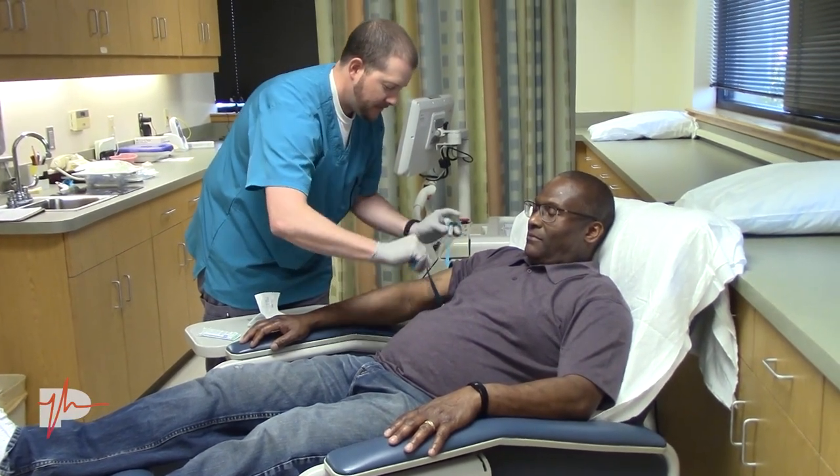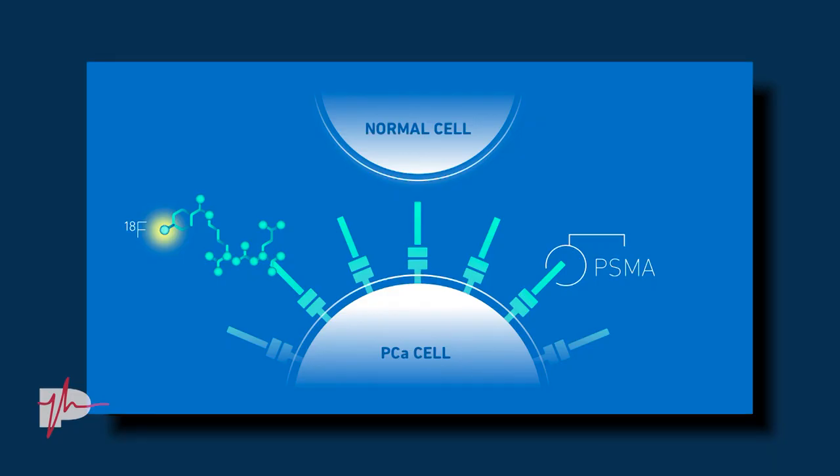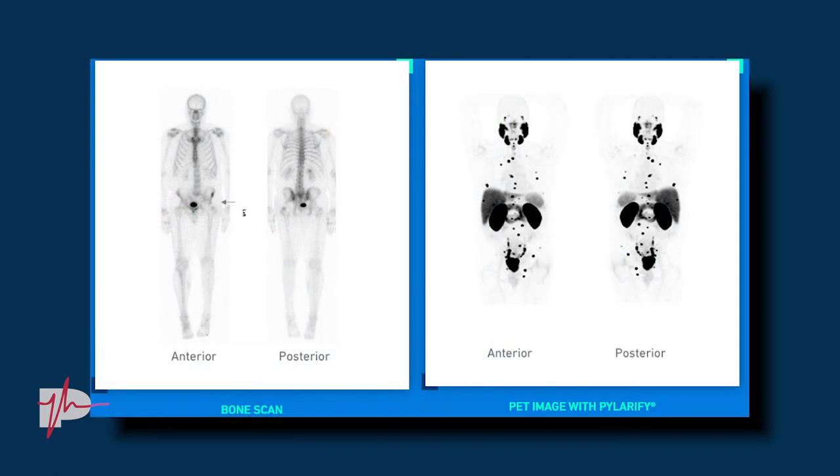Which brings us to the new procedure. We have a new PET scan offering here called Plarify. It's a radioactive PSMA imaging tracer. PSMA stands for prostate-specific membrane antigen, and that is a protein that's overexpressed in prostate cancer cells. When we inject the PSMA tracer, Plarify, it seeks out prostate cancer. Utilizing a PET camera, we can detect where that goes precisely. It's combined with a CT scanner as well, so we do a CT scan and a PET scan, combine the two sets of images together, and we get functional and structural information from one set of pictures.